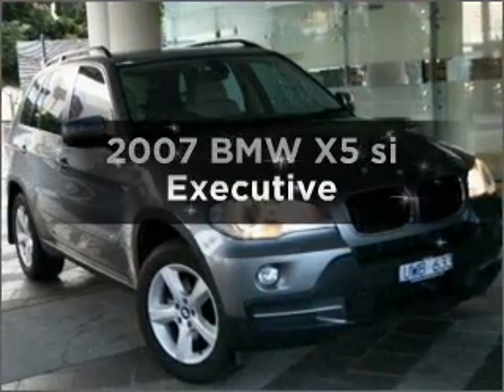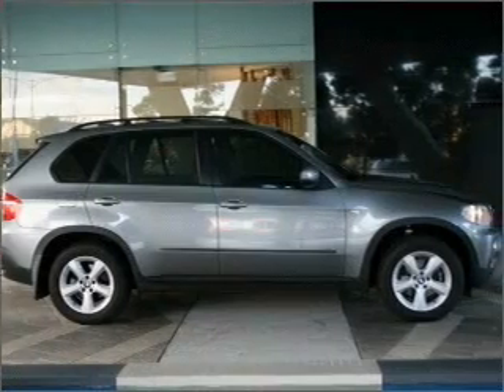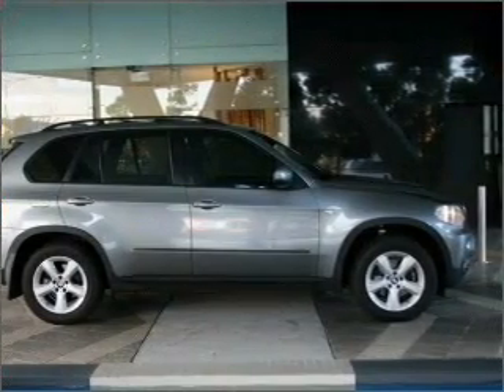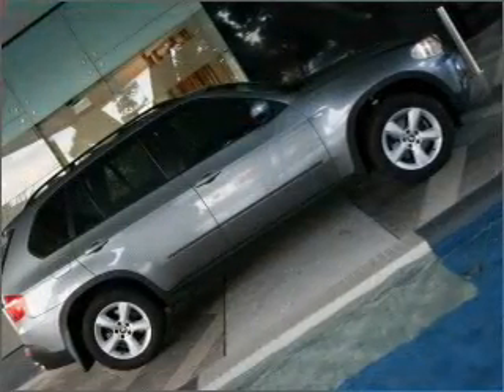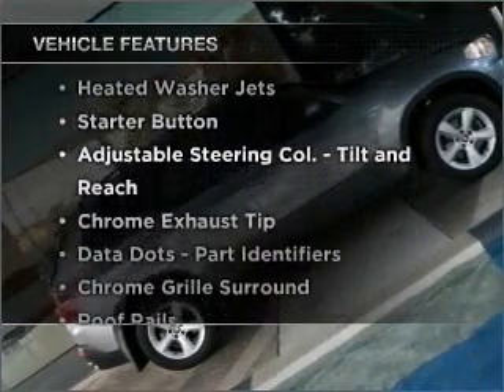Presenting the 2007 BMW X5 — this is the vehicle you've been looking for, with a reliable six-cylinder engine. Enjoy these notable features that are included in this ride.